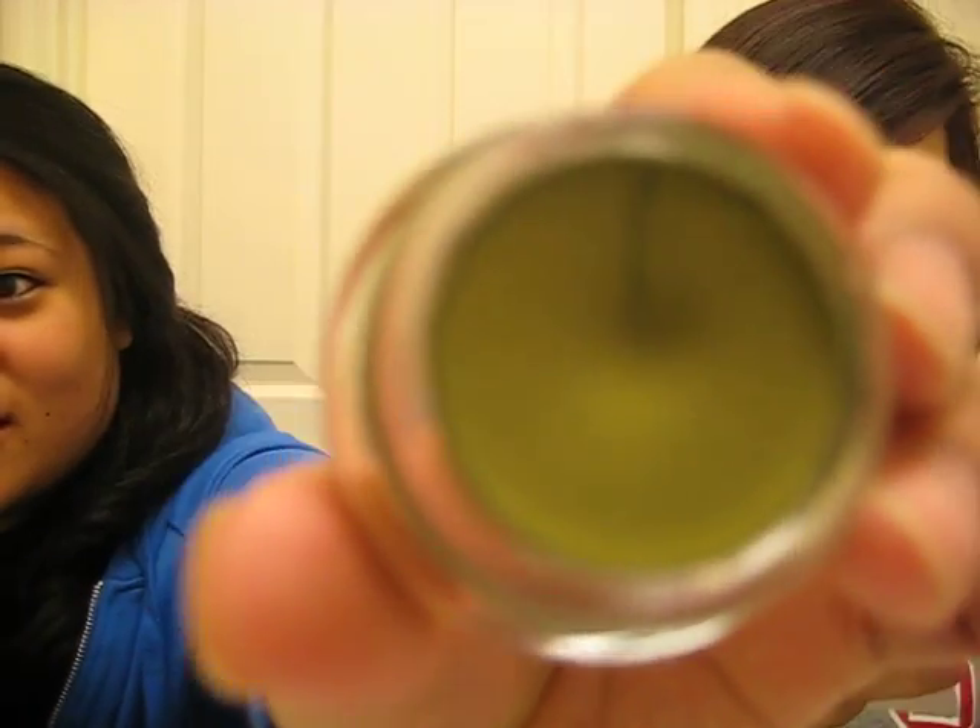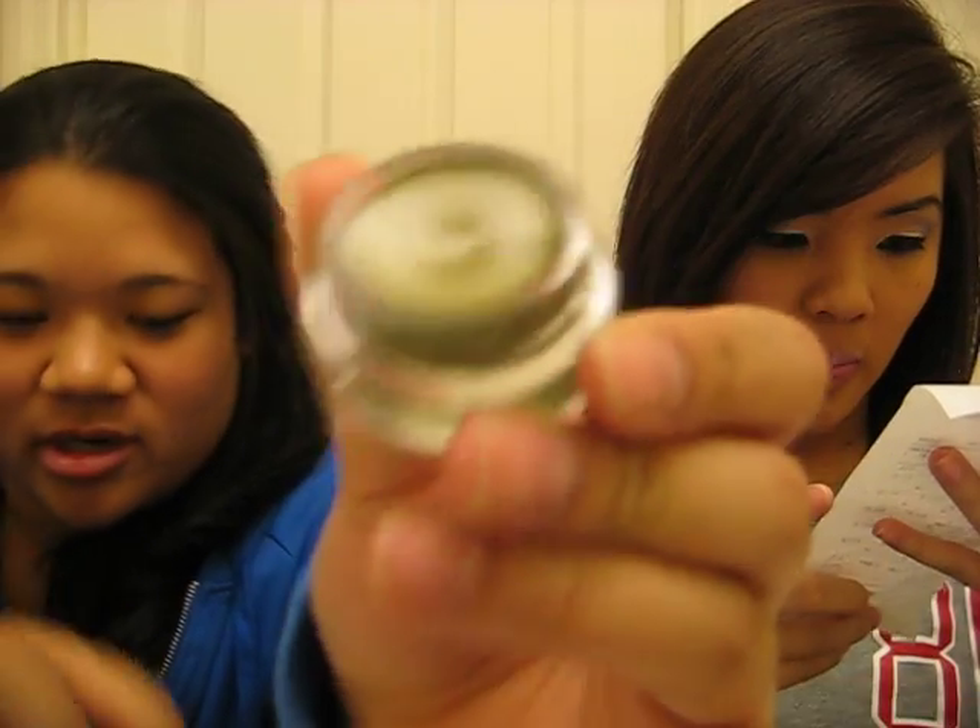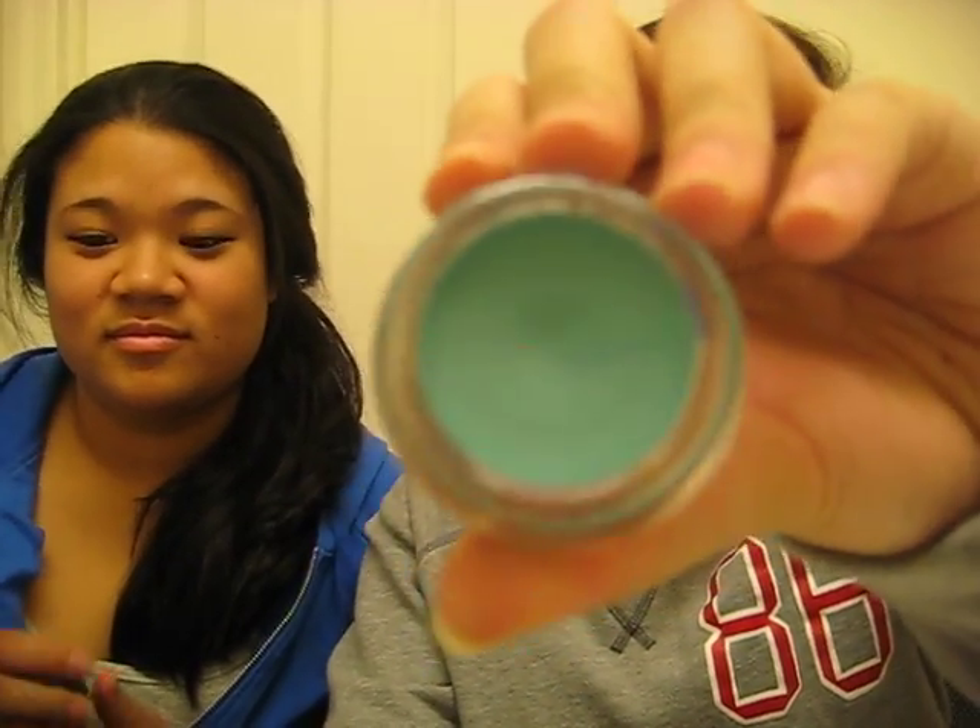I also got two MAC paint pots. The first one is Mosscape — it's like a forest green color, really pretty. That was $11.75. The second one is in Rollikin, also $11.75. I got it because Fafanette has it and it's so pretty. The makeup artist said it would match purple eyeshadows, which sounds amazing.